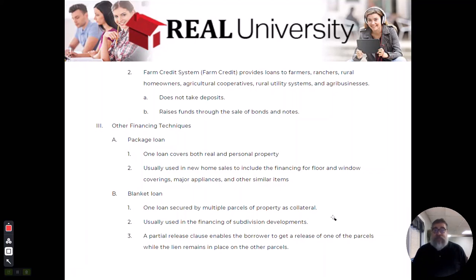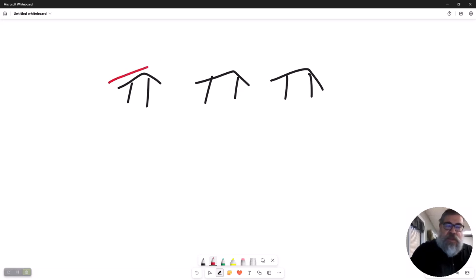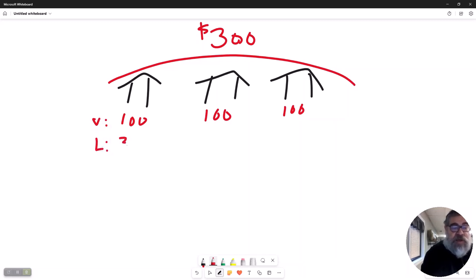Blanket loans are very common for developers buying 100 acres and subdividing into one-acre lots — they need one loan to buy the entire thing but have to sell portions out. In this blanket loan, you may have three houses as collateral with one $300,000 loan. If you pull the title work on just one of those properties, you'll see a lien of $300,000 against a value of $100,000 — that looks upside down. To clear that lien, there is a very special paragraph inside called a partial release clause.